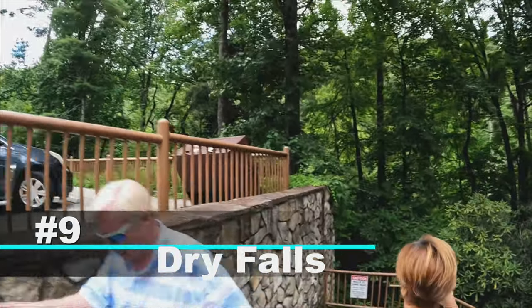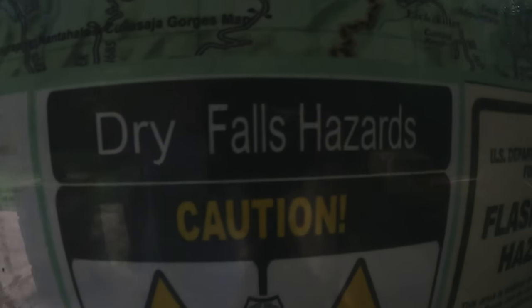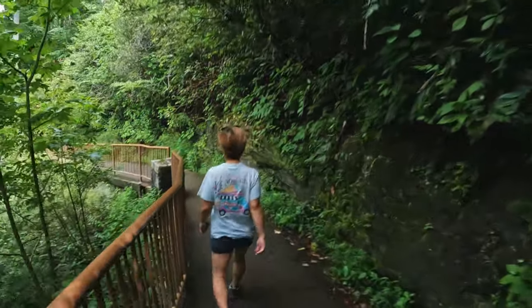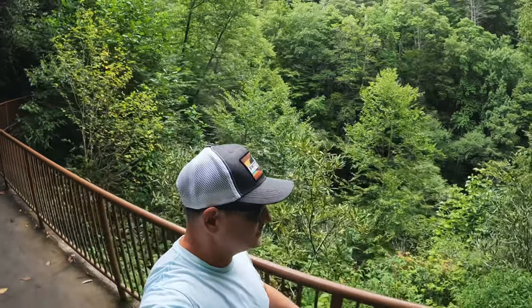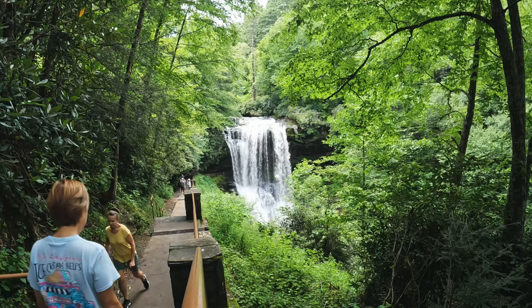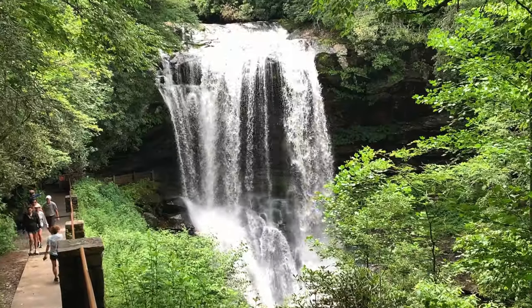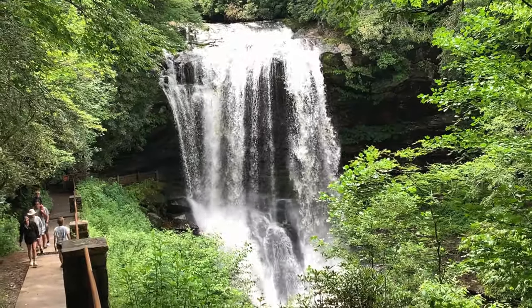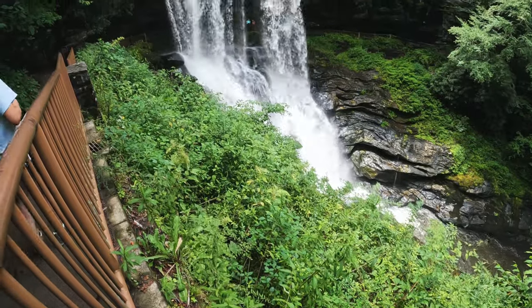Number nine on our list and our final spot is Dry Falls, located just down the road from Bridal Veil Falls. Just like Bridal Veil Falls, Dry Falls is located directly beside Highway 64. It does require just a little bit more effort, but the views are well worth it. Head down the walkway and you can stand behind the falls and feel the cool mist of the water — and yes, this video is all about beating the heat.